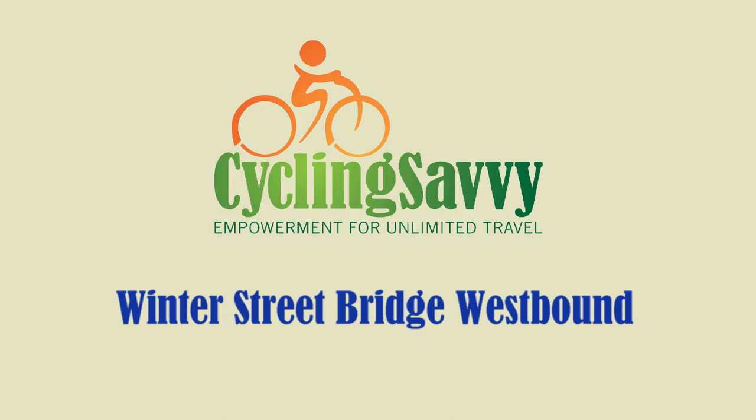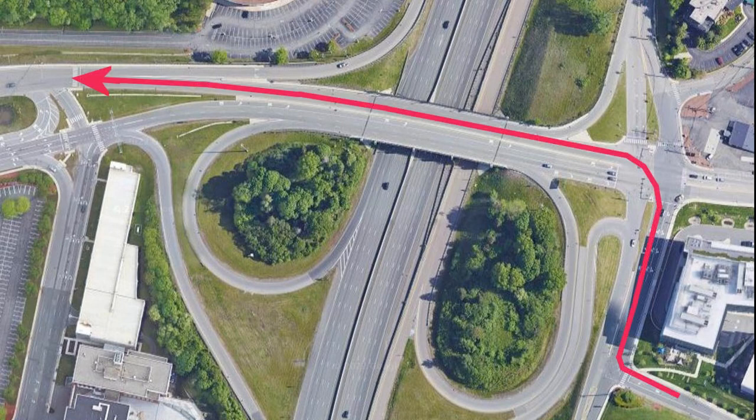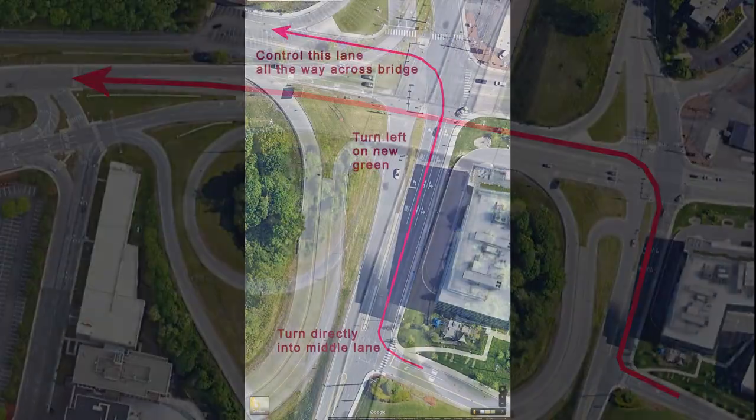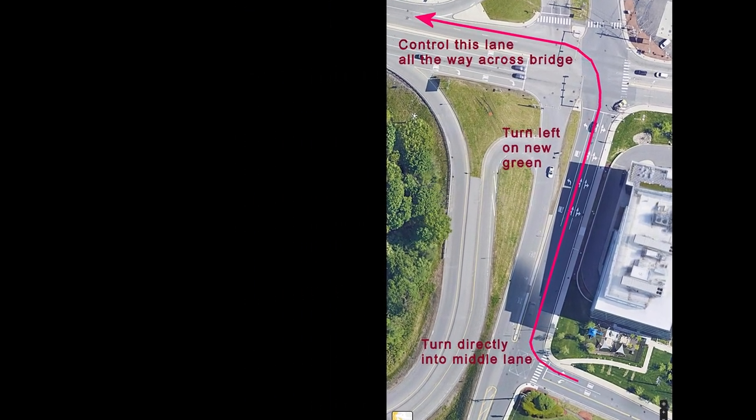Hello, I'm Cycling Savvy instructor John Allen, and in this video I'll be showing some strategies for the Winter Street Bridge in Waltham, Massachusetts, USA. The Charles River Wheelers Bicycle Club has had rides that take the route shown by the red arrow. How do we negotiate this multi-lane highway overpass? The trick is in knowing when and where to start.